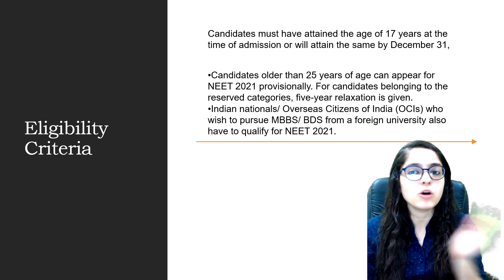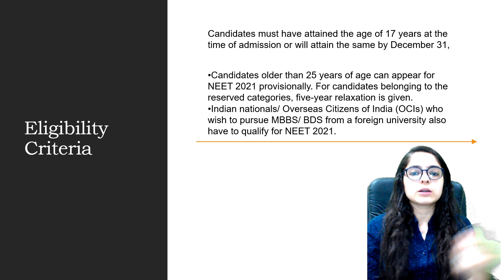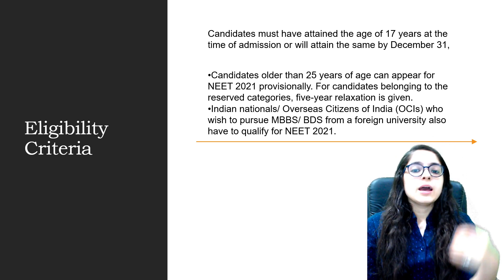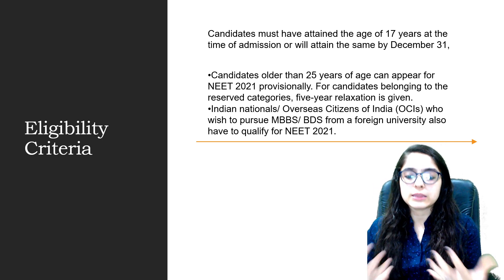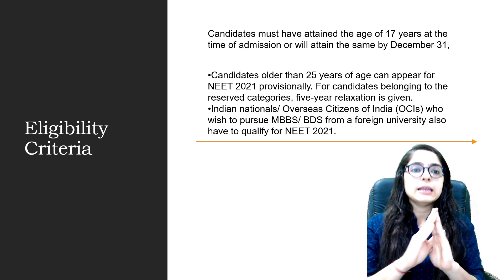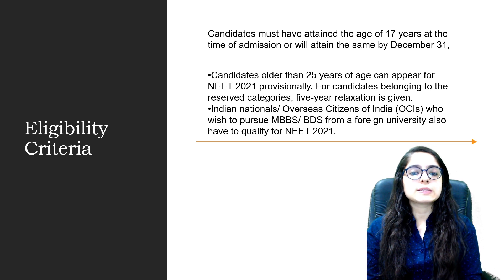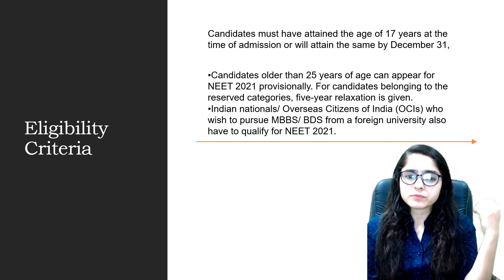If you are appearing in or have passed 12th, you can appear for this exam. If you are 17 years old, you can get admission in college; otherwise you will not. The minimum starting age is 17 years. The maximum age is 25 years for general category. For OBC, SC, and ST categories, there is a relaxation of 5 years — so they can appear up to 30 years of age.